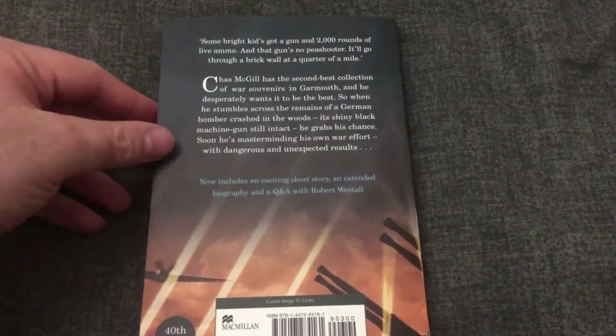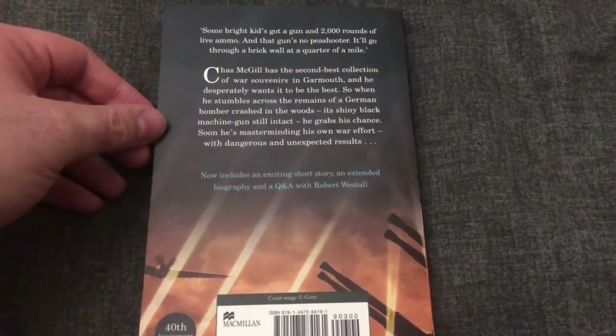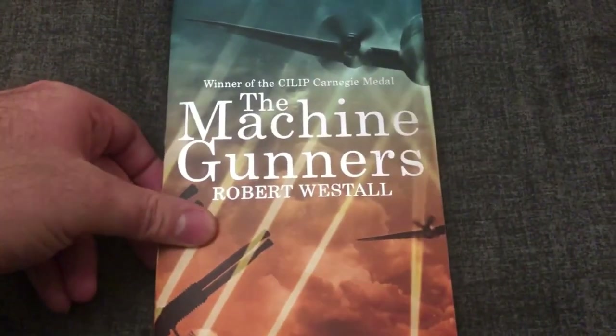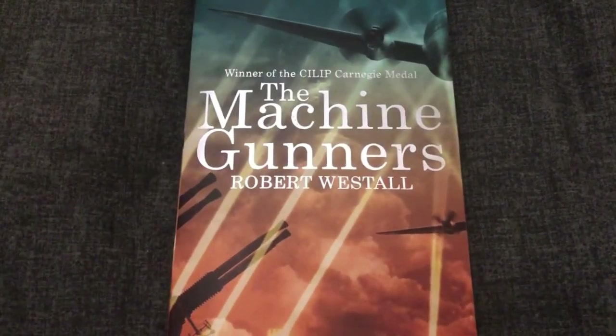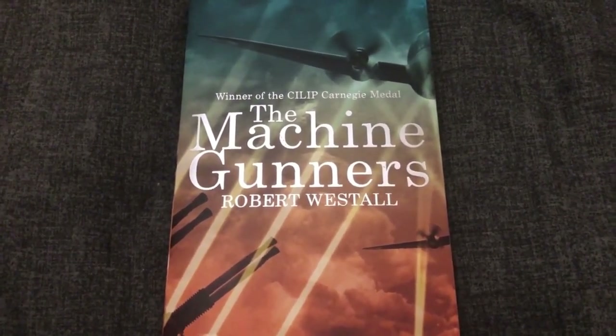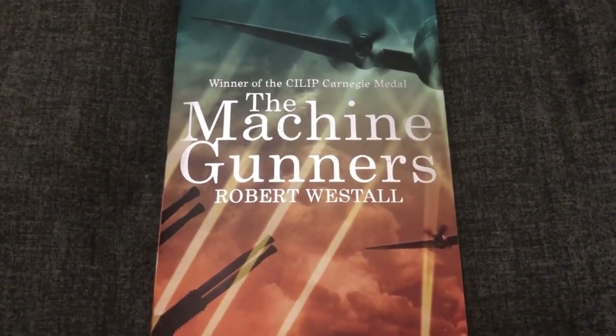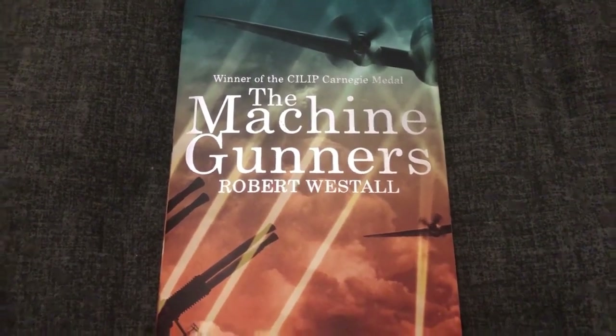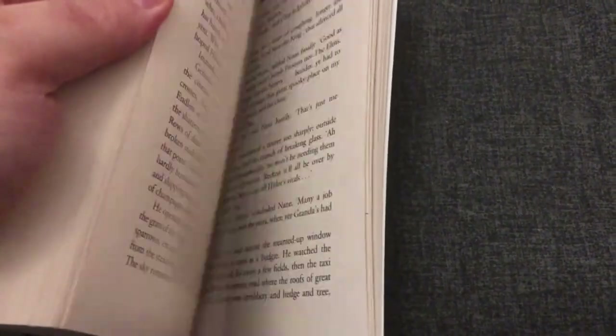It's not in any way a disappointing read if you go in from scratch. It's just a fascinating tale set around a place called Garmouth — not Garmouth in Scotland but a fictional Garmouth somewhere in the north of England used by the author. This 40th edition is quite handy; it's got a little interview section at the back with the author.